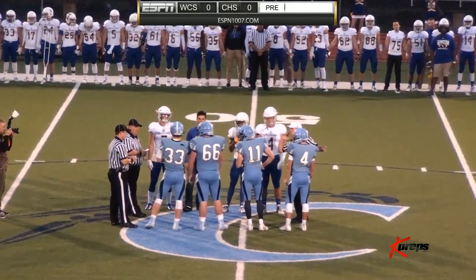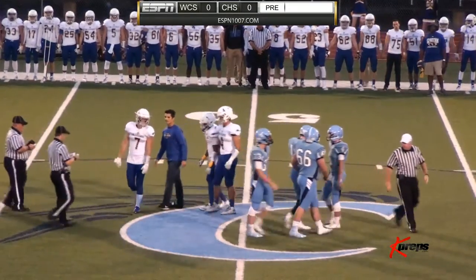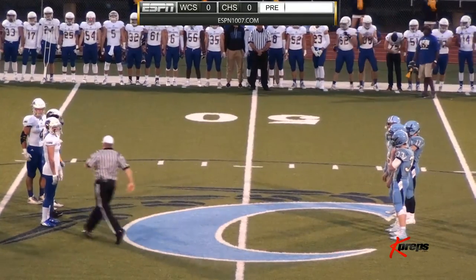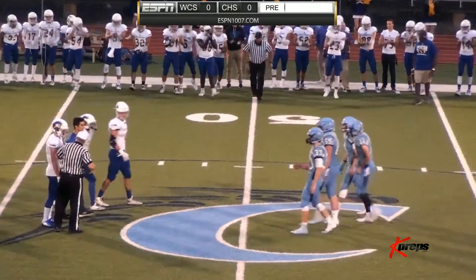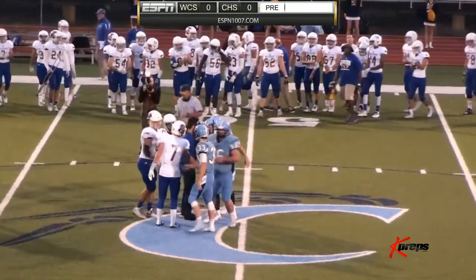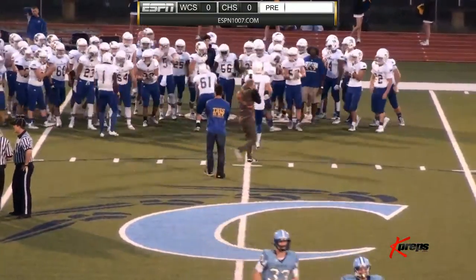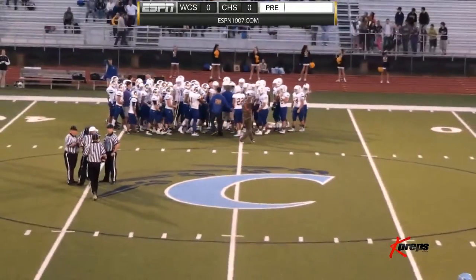Clearwater has won the toss and deferred to the second half. Collegiate will get the ball, so the Spartans will receive and we'll see their offense first here tonight, moving left to right. The Spartans are in their road-white uniforms — white tops, white helmets with the Spartan on the right side, and blue pants.